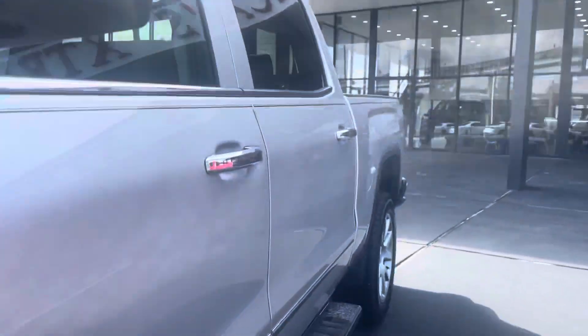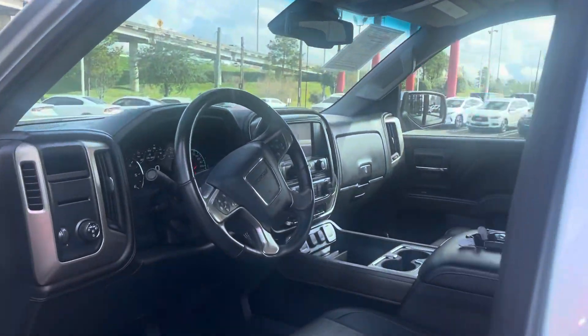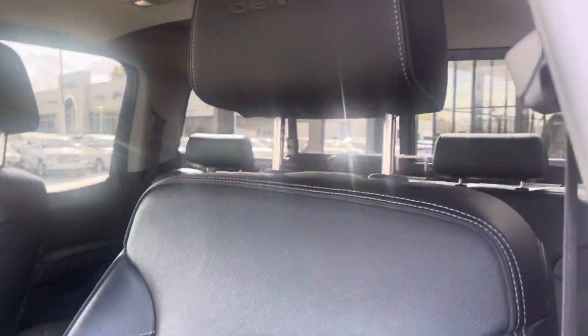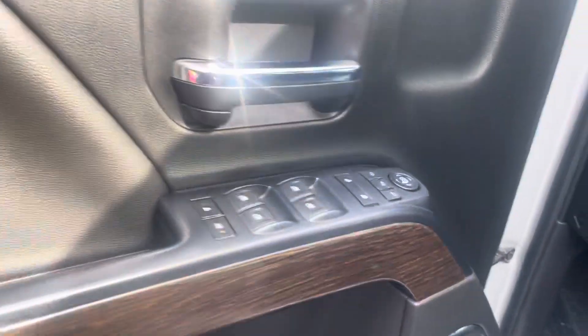As we hop inside, you can see leather seats all around, steering wheel, and the dash as well. It has Denali-level trim, with door components and accents all around.